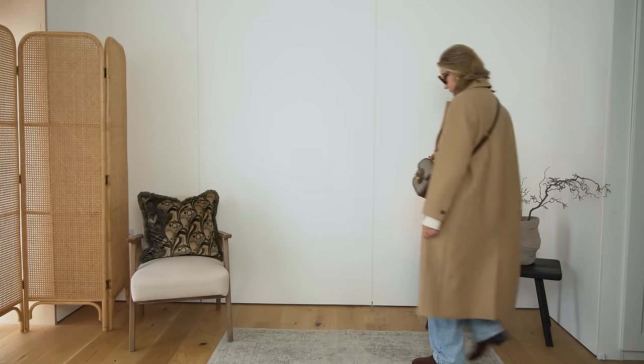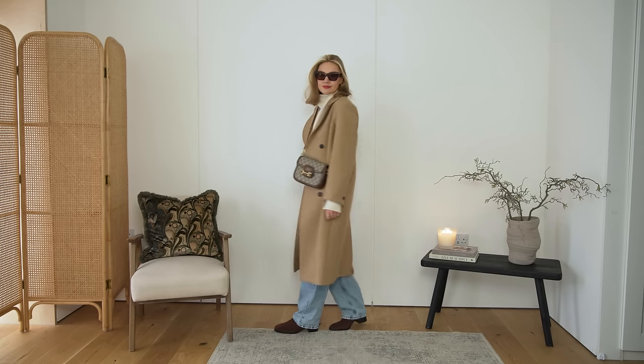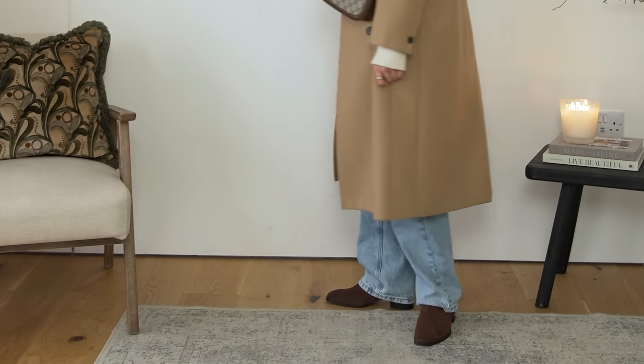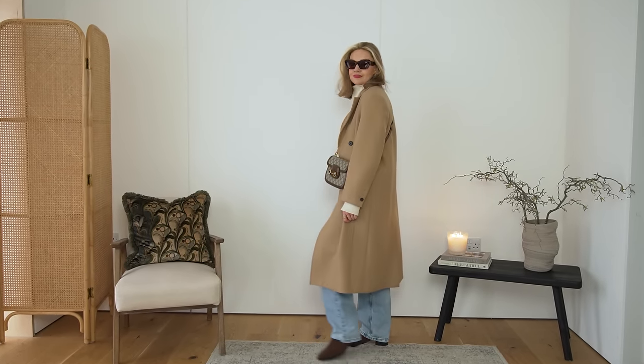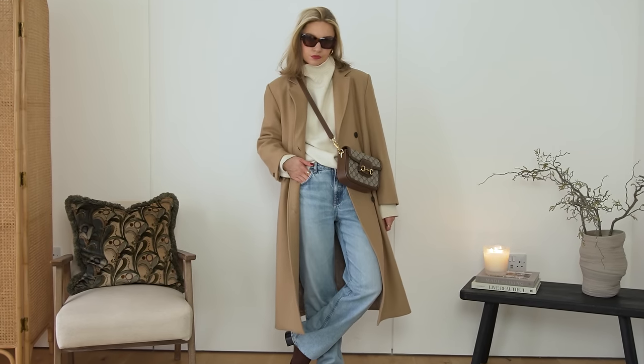I'm personally loving these new brown suede boots — they give something a little bit different to the usual black. There's nothing wrong with black boots, I wear mine all the time, but it's just nice to have a bit of variation. I've paired them with these wider leg, slouchier style light denim, thinking about different colour palettes and not just darker ones. I've put the camel with the denim — a really nice all year round combination. The cream just gives it a lift, and I finished off with my Gucci crossbody to keep it casual.